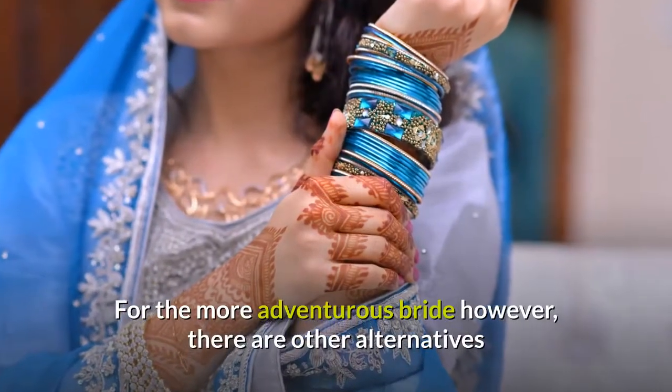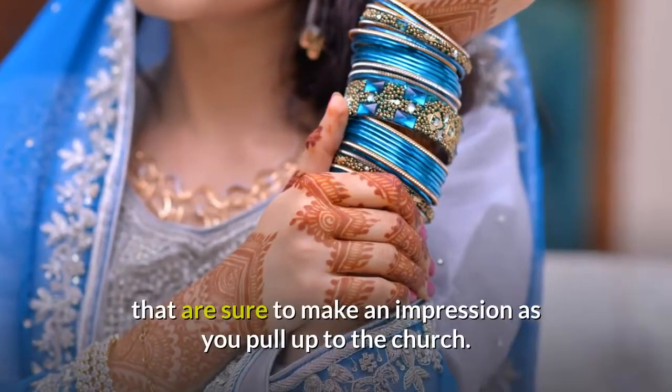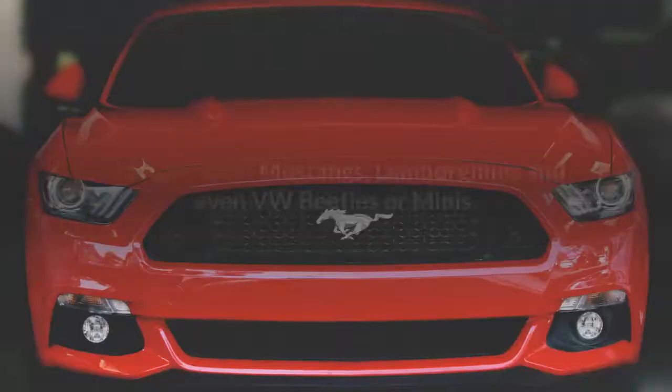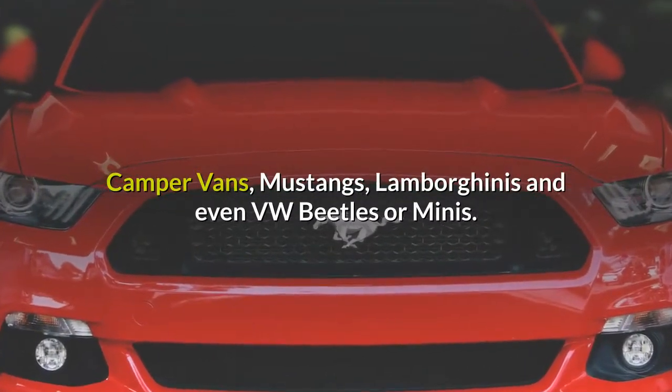For the more adventurous bride, there are other alternatives that are sure to make an impression as you pull up to the church. Other options include a horse-drawn carriage, camper vans, Mustangs, Lamborghinis and even VW Beetles or Minis.